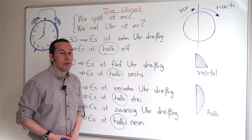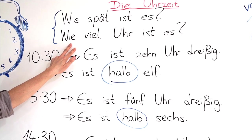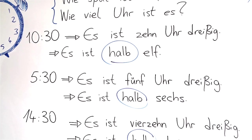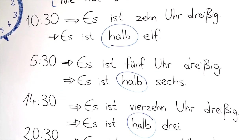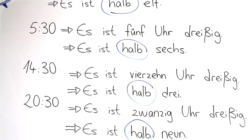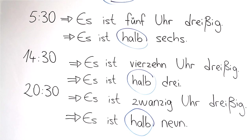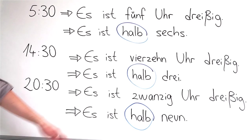Please repeat after me: Wie spät ist es? Wie viel Uhr ist es? Es ist zehn Uhr dreißig. Es ist halb elf. Es ist fünf Uhr dreißig. Es ist halb sechs. Es ist vierzehn Uhr dreißig. Es ist halb drei. Es ist zwanzig Uhr dreißig. Es ist halb neun.